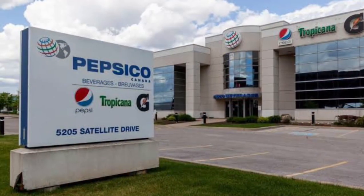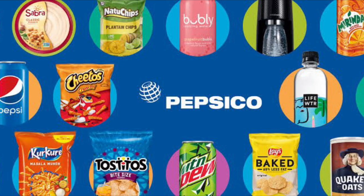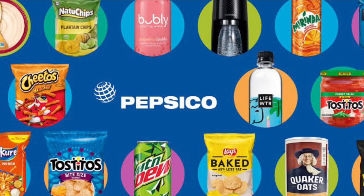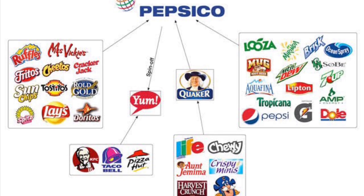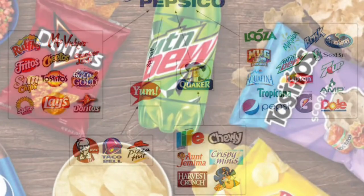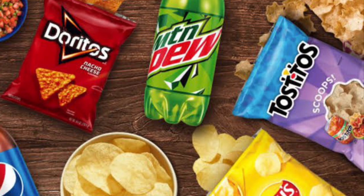PepsiCo is an American multinational food, snack and beverage corporation headquartered in New York. PepsiCo's business encompasses all aspects of the food and beverage market — it oversees the manufacturing, distribution and marketing of its products. PepsiCo was formed in 1965 with the merger of the Pepsi-Cola company and Frito-Lay, and has since expanded to an immensely diversified range of food and beverage brands. It makes its money by producing and selling its food and drink products across the world.